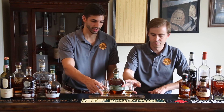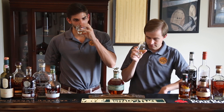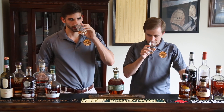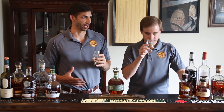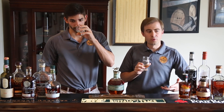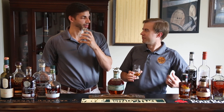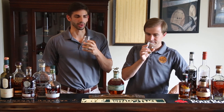As always, we'll start with the nose. I know this has no age statement, Jeff, but I'm getting a fair amount of oak here on the nose. Yeah, it's definitely there — more oak than you would think. There's some fluffy vanilla in there, not a rich vanilla, but it's present.